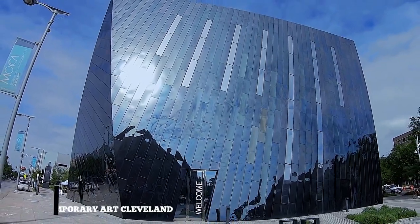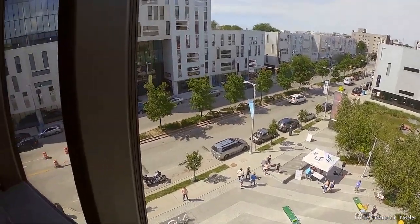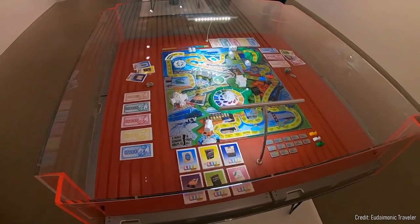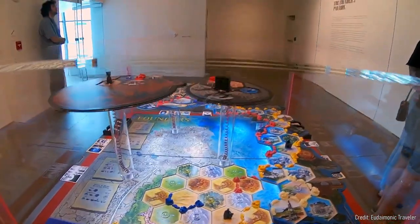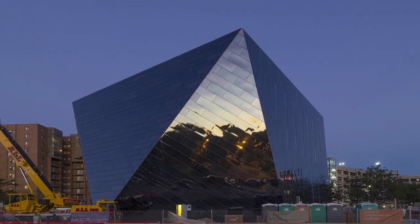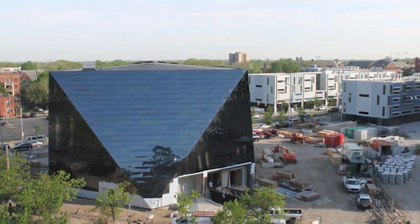At number seven, the Museum of Contemporary Art Cleveland is a must-see. Located in the University Circle neighborhood, MOCA features changing exhibitions of work from regional, national, and international artists. Its unique mirror-finished, angular structure reflects the contemporary and thought-provoking art that awaits inside.